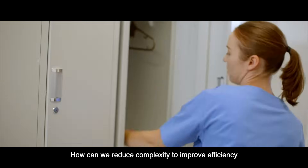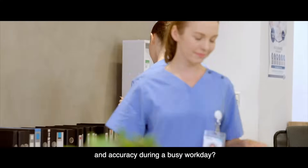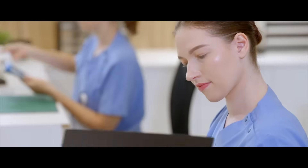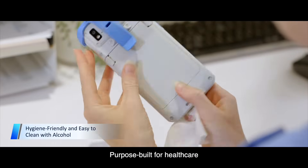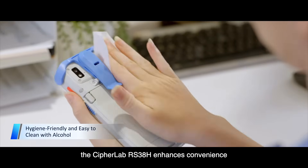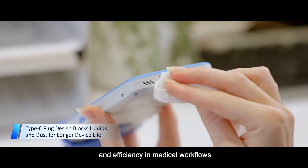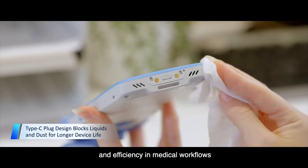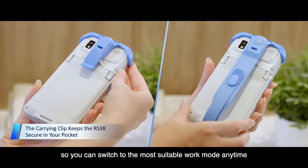How can we reduce complexity to improve efficiency and accuracy during a busy workday? Purpose built for healthcare, the CipherLab RS38H enhances convenience and efficiency in medical workflows, featuring multiple carrying options so you can switch to the most suitable work mode anytime.